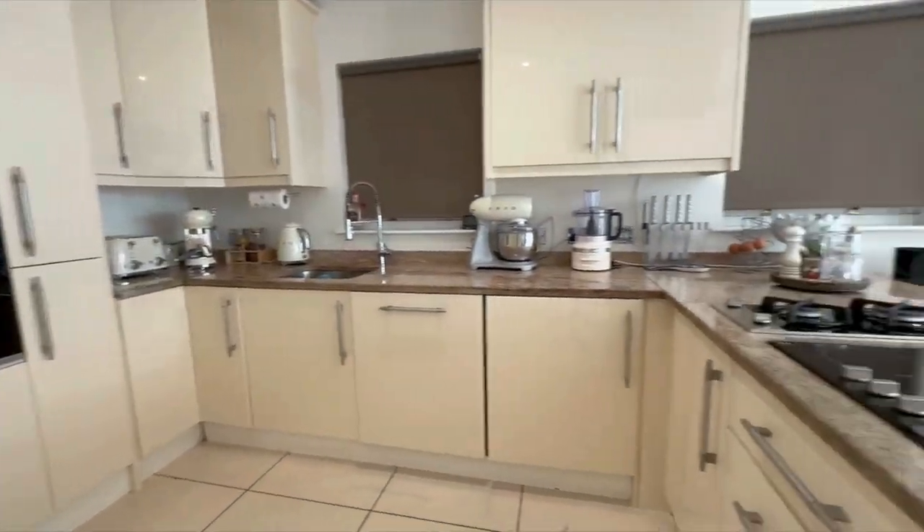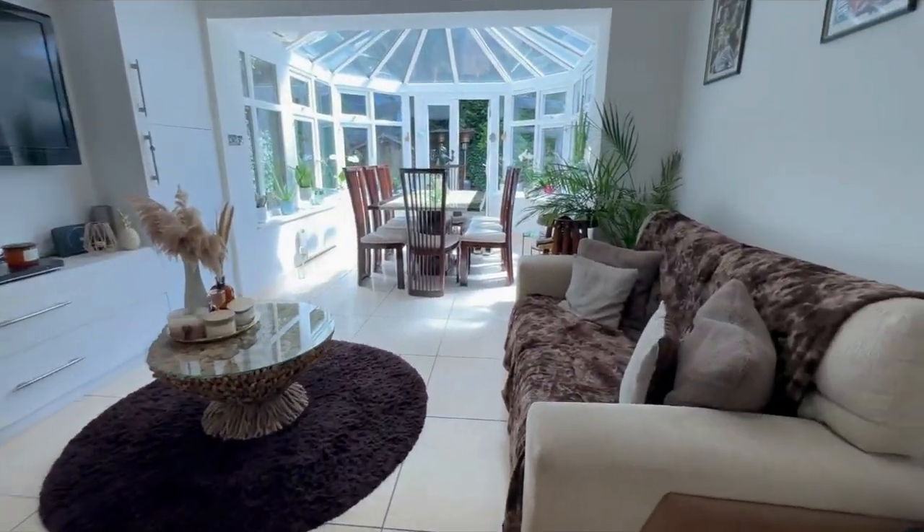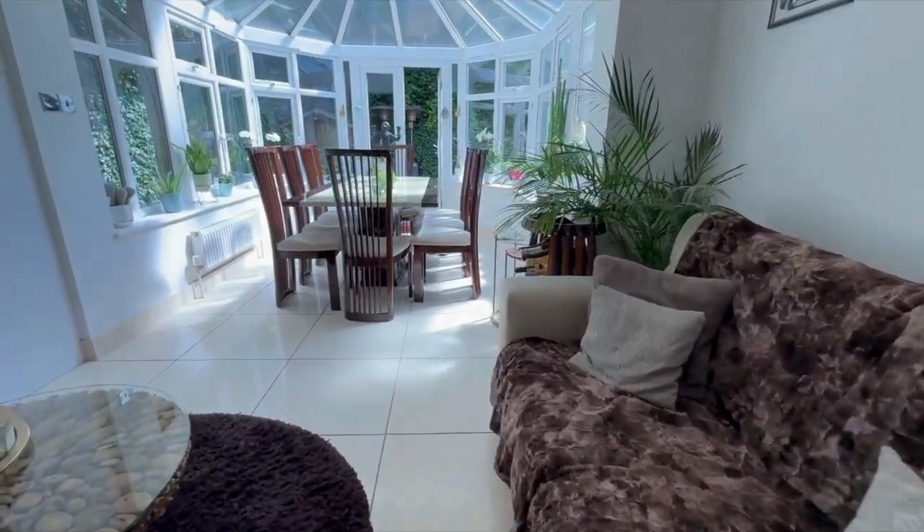The open-plan kitchen is well equipped with plenty of counter and storage space, and the bright air-conditioned living room is filled with natural light, perfect for relaxing or entertaining.